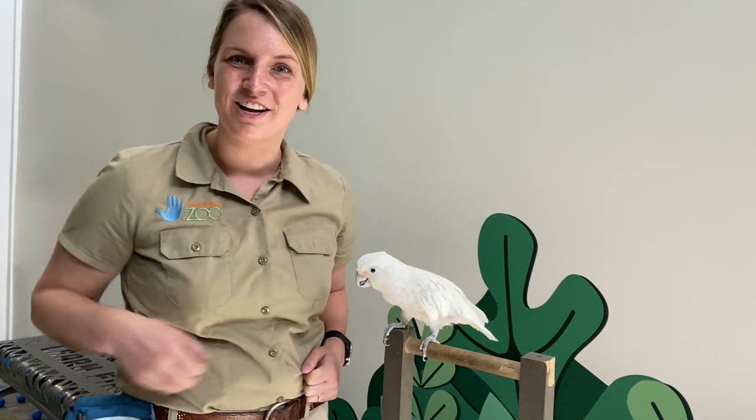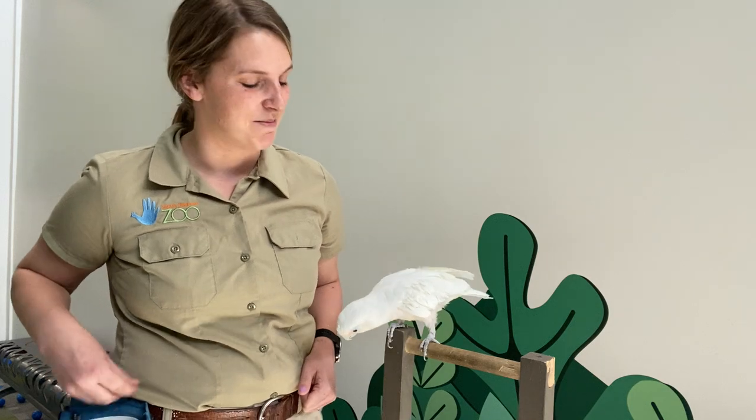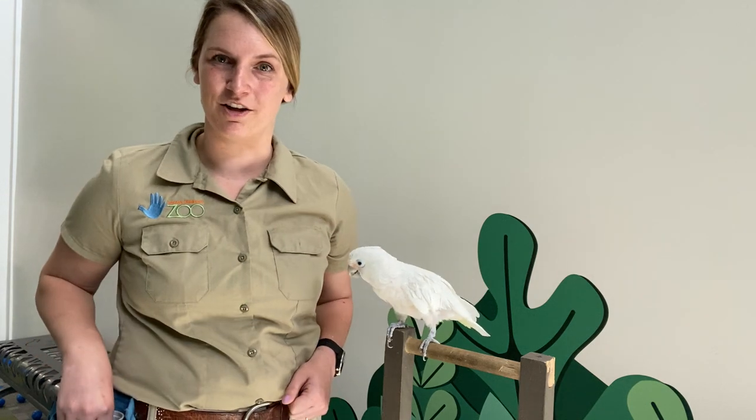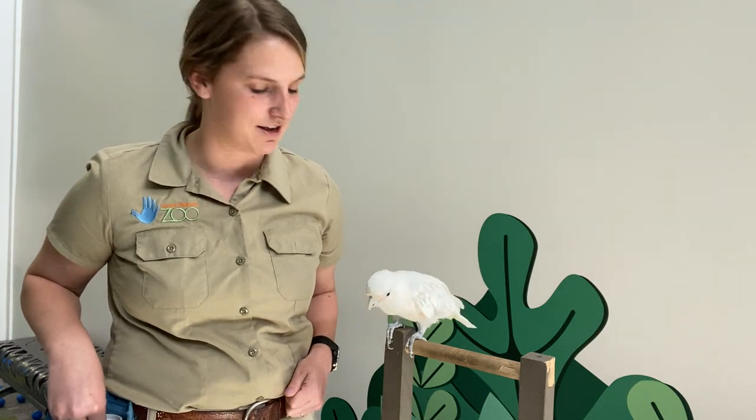Can you say hi, Havala? Good job! So she says 'hi Havala' — that's how she introduces herself. Every morning when we come to check on her, we always tell her hello and she has learned to mimic that right back at us.